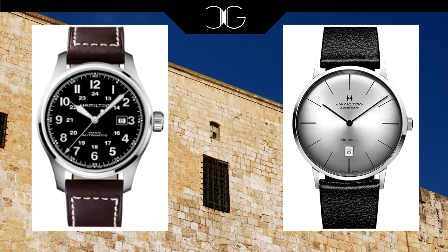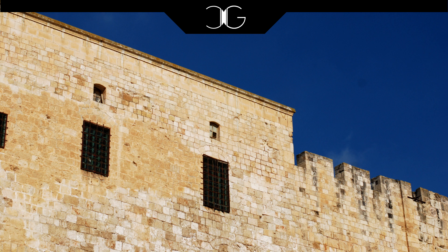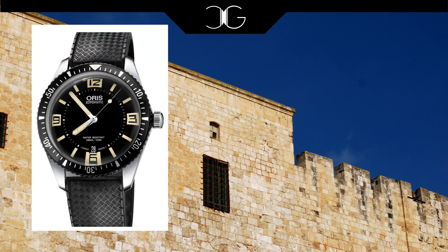Both of these sport automatic Swiss ETA movements and rely on time-tested vintage designs that remain just as attractive today as they did when they were introduced decades ago. The first watch to cross the thousand dollar price point on our list today is the Oris Diver 65. There are two versions of this watch and I'm specifically talking about the 38 millimeter version. It is a faithful reproduction of the original Diver from the 60s and 70s era and gets everything right from the proportions to the dial to the movement.